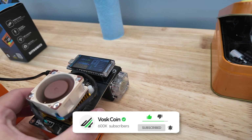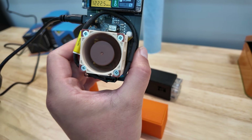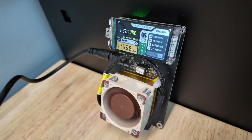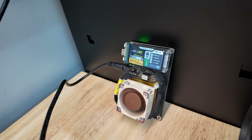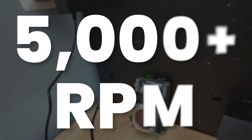My NerdAxe in particular has a Noctua fan, which I absolutely love. Big fan of the aesthetic of these — they're very powerful and notorious for being very quiet. This fan is spinning over 5,000 RPMs and yet you could never hear it.